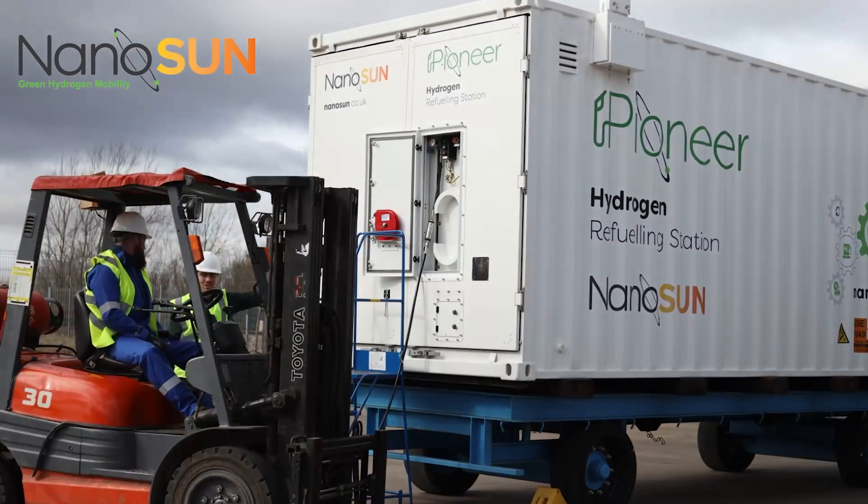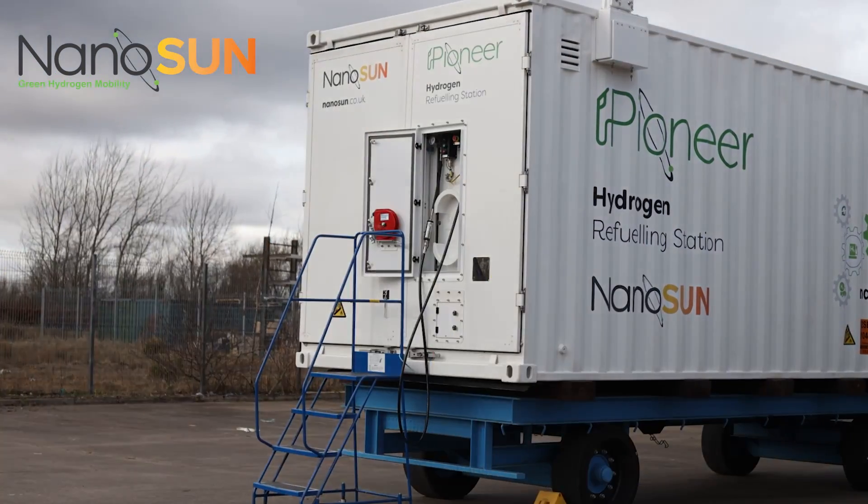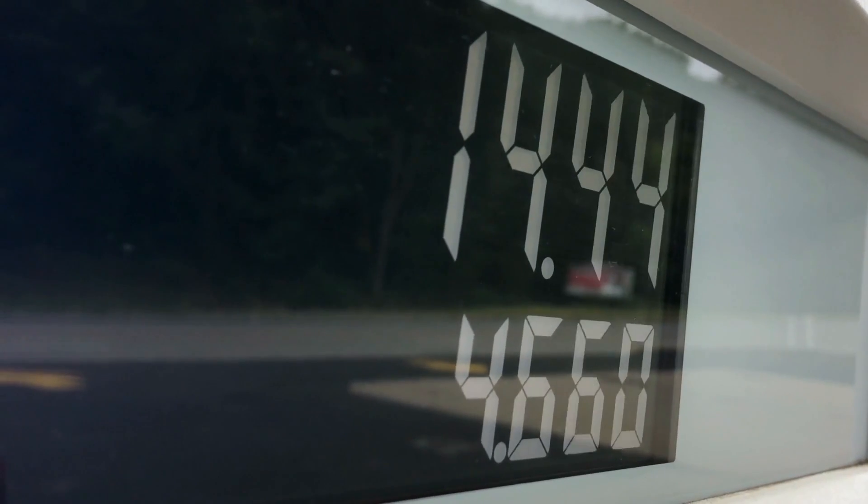There are only around 120 hydrogen refuelling stations across the whole of Europe, and those stations are currently expensive and slow to deploy. The production of hydrogen is a complex and expensive chemical engineering operation.